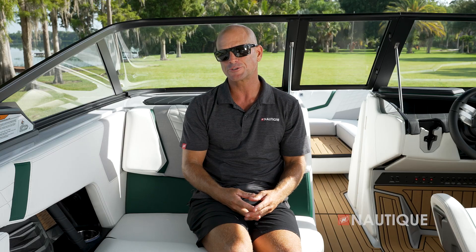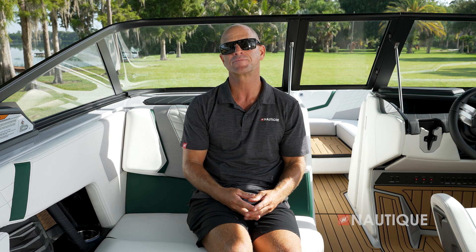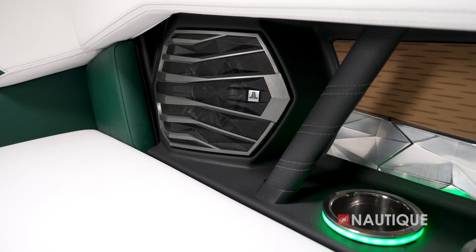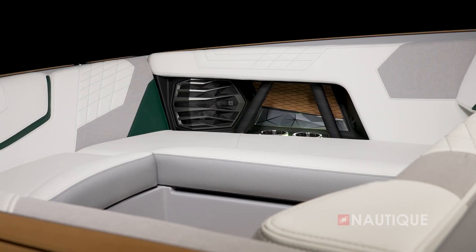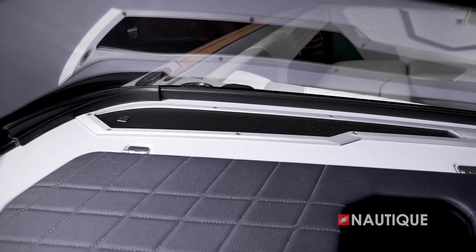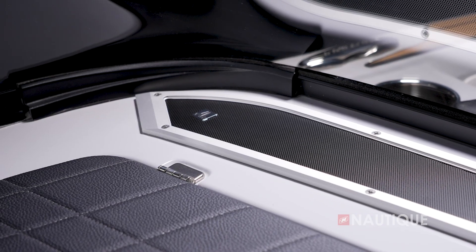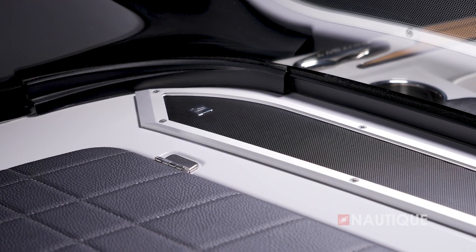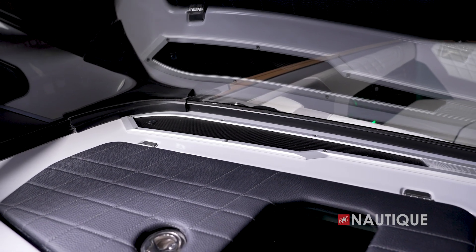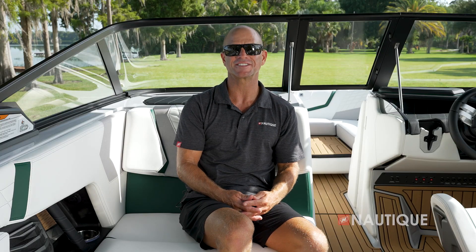We've teamed up with JL Audio to bring you some amazing stereo options in the G25. It comes standard with our M6 Series Elite package with DSP technology, which gives you six M6 speakers throughout the boat as well as a subwoofer. Or you can opt up to our Studio Elite package, which includes dual 12-inch subwoofers, a monoblock subwoofer amp, and wavefront technology. The wavefront speakers are found on the dashboard at the base of the windshield, custom-built to send sound up the glass, raising the soundstage and creating a surround sound experience. Whatever stereo you choose, your G25 is going to sound amazing.